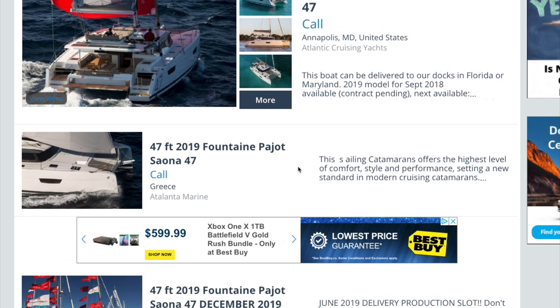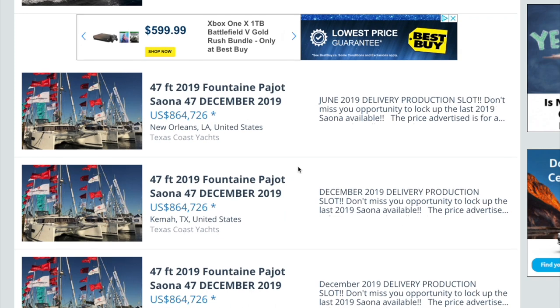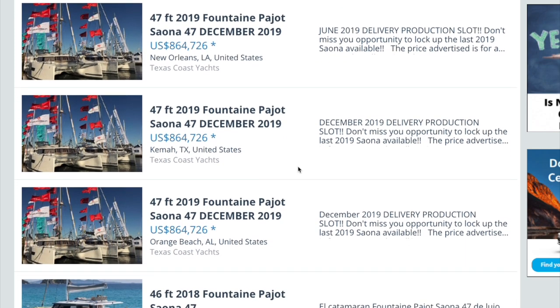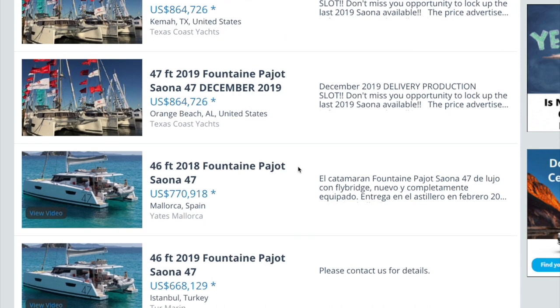I will do the legwork and go on Yacht World to show you what some of these boats are selling for. A brand new Sayona goes for about $865,000, and a one-year-old one drops down to about $700,000. We're thinking of getting a used one, probably about five years old, mostly to avoid all the depreciation that happens in those first five years, and hopefully the previous owner has put in some upgrades along the way.